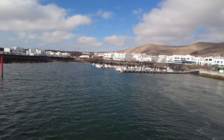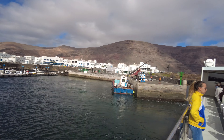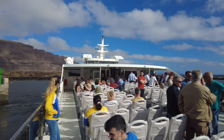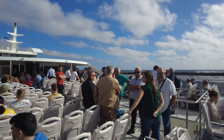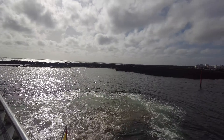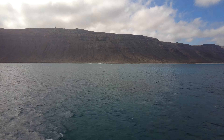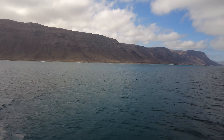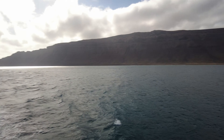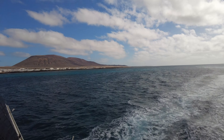Heading off from Orzola over to La Graciosa, on the top deck you'll get amazing views. It's not choppy, though around the corner it can get a little bumpy — but with this ferry you don't feel it at all. There were lots of people on board today for a little event. I'm heading over to discover more about Lineas Romero — this family-run business from La Graciosa that have started a foundation that's going to be giving back to the islands.